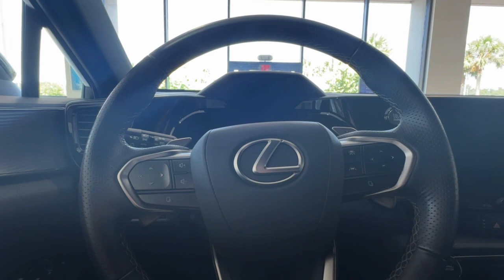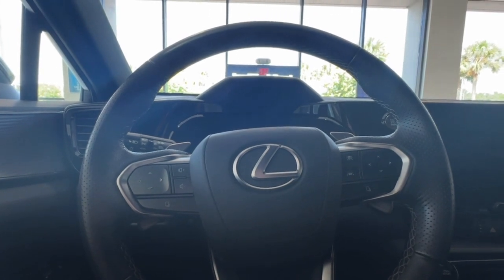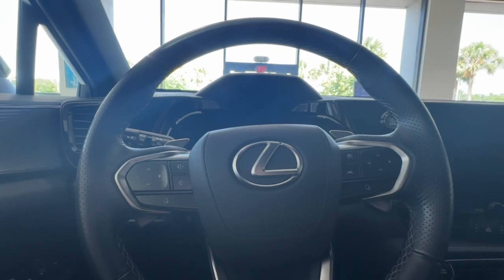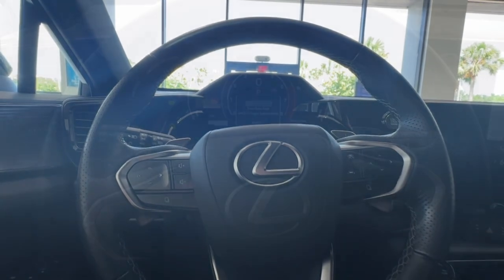Hello everyone, my name is Tessa. I'm a technology specialist with Lexus of Orange Park, and today I'm going to be showing you the location of your odometer and your trip button.